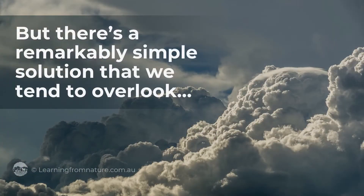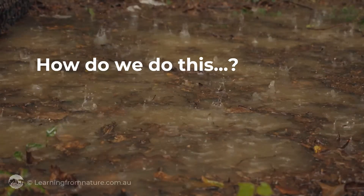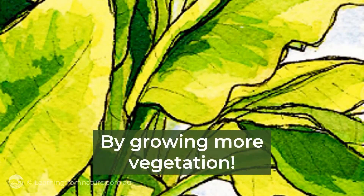But there is a remarkably straightforward solution that we tend to overlook: getting more water infiltrating and stored in our soil. How do we do this? Simply by growing more vegetation.